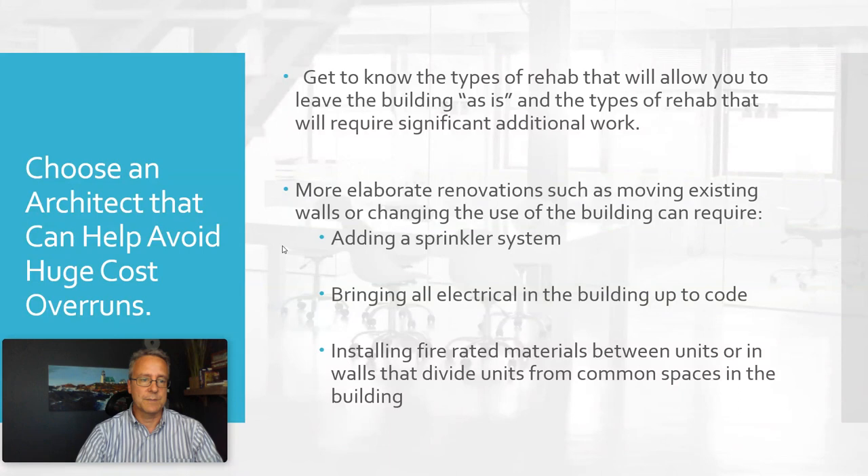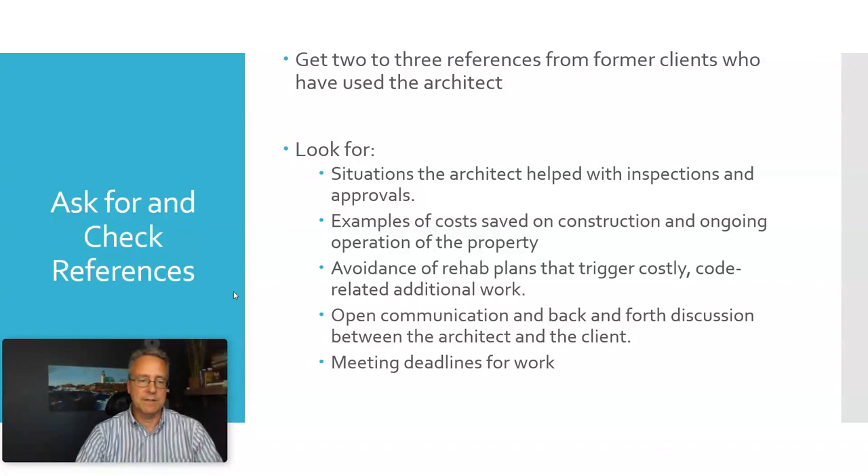Finally, this is true of almost anybody you hire, but check references. Get two or three people who have used this architect and ask whether they've helped with inspections, saved money on construction costs, avoided costly overruns by steering away from certain types of rehab, maintained an open communication style with back-and-forth interactions, and whether they meet their deadlines.